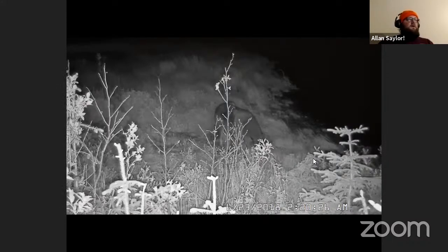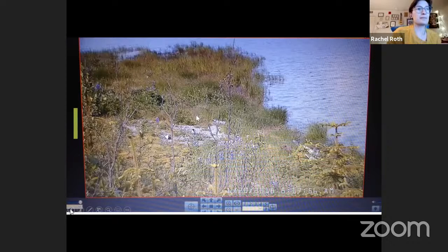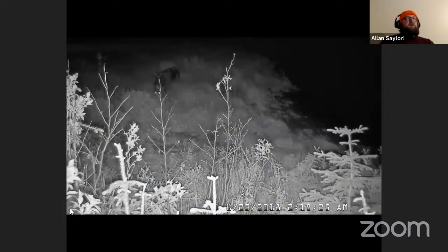Someone asked how long incubation takes. I believe it was about three weeks to hatch and then three weeks to fledge — so that's a long time to have eggs sitting on the ground and then chicks sitting on the ground. Plenty of opportunities for things to go wrong with six weeks of exposure total.